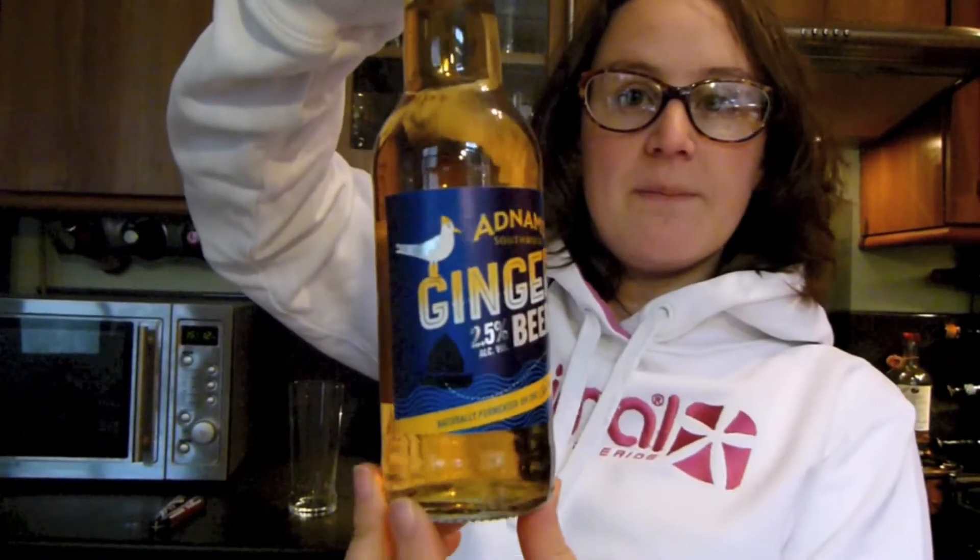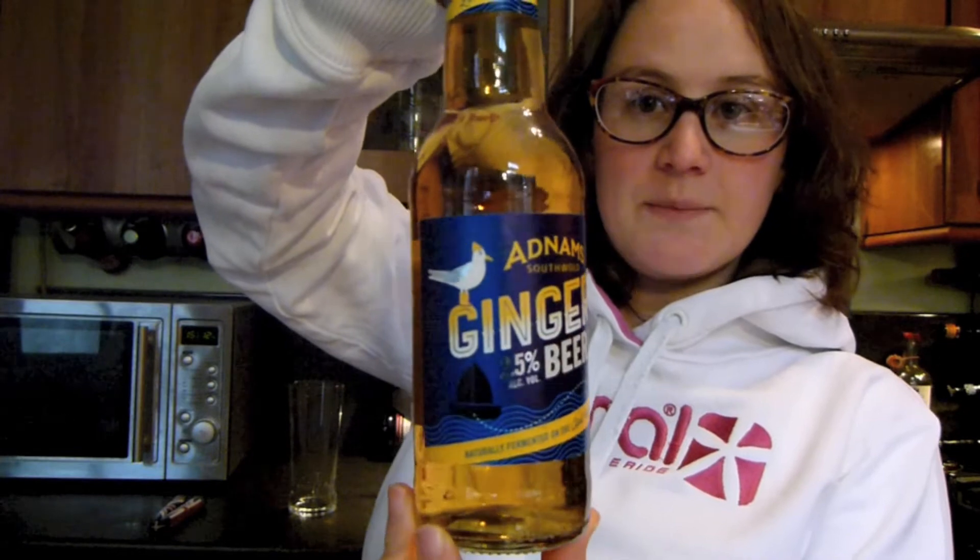Hello everyone, welcome back to Mr Real Alguide. Today I've got a Bendy Light Beer — it's a 2.5% Ginger Beer, and it's from Adnams.